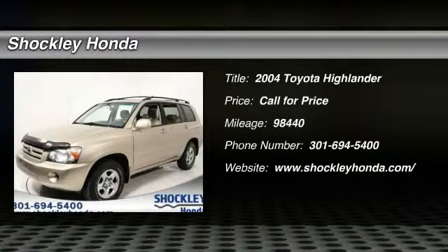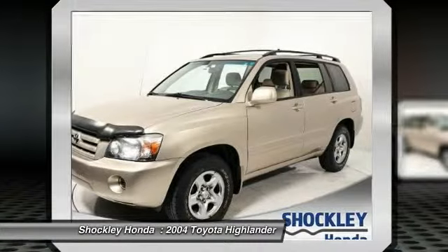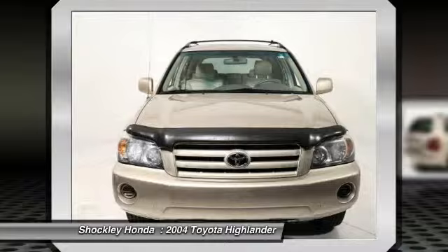The 2004 Toyota Highlander. The Highlander is the SUV that's thought of everything. The Highlander offers seating for up to seven and features Toyota's innovative center stow design. The second row bench seat folds away, leaving a pair of captain's chairs.